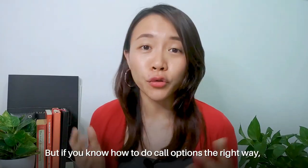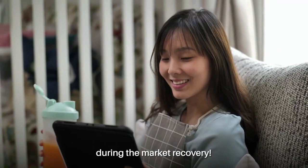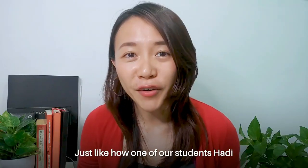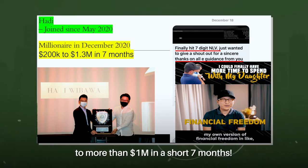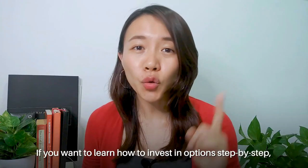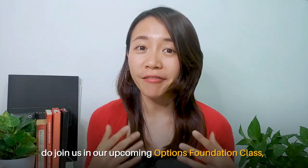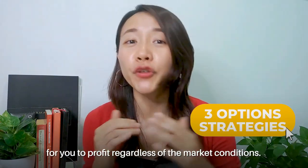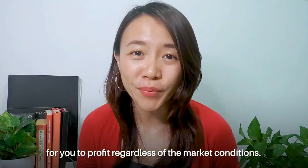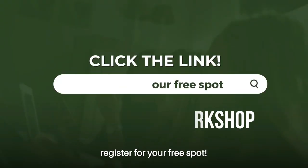But if you know how to do call options the right way, you can accelerate your portfolio returns tremendously during market recovery. Just like one of our students, Hadi, who grew his portfolio from $200,000 to more than a million dollars in just seven months. If you want to learn how to invest in options step by step, join us in our upcoming Options Foundation Class where we'll share three powerful option strategies to profit regardless of market conditions. Click on the link around this video to register for your free spot.